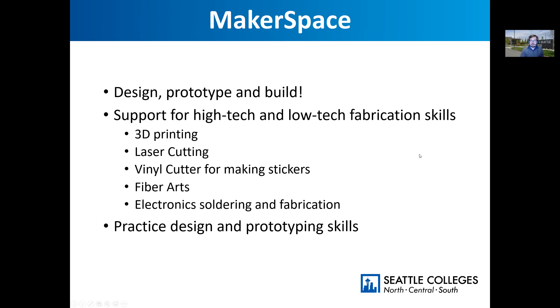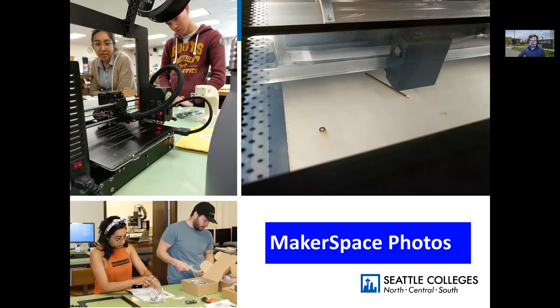Here are some pictures of our capabilities. One of the things we did about three years ago when we first got our 3D printers — we have Prusa machines — students actually built them from a kit. And we've got access to a couple of laser cutters on campus that we use to create robotics parts and things like that.